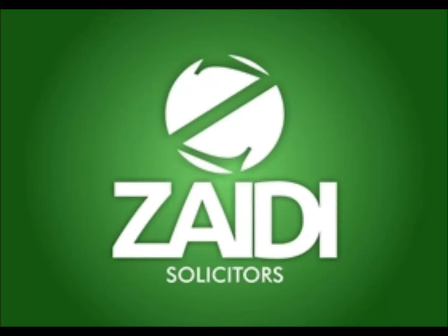Hello and welcome to another episode of our new series, Immigration Now, with your host Ali Zaidi, a senior immigration solicitor at Zaidi Solicitors. Today I wish to discuss what criteria a client should use when choosing an immigration solicitor in Bedford.